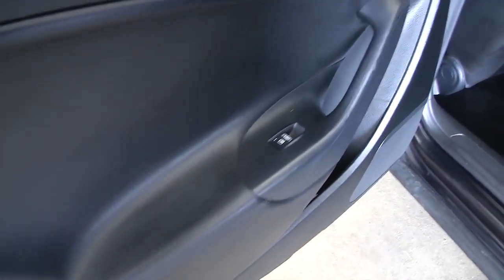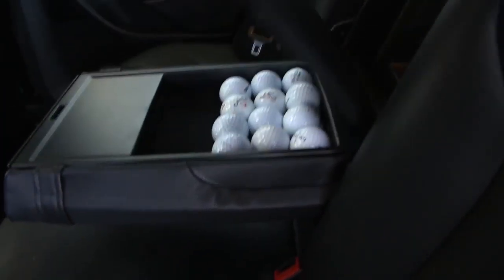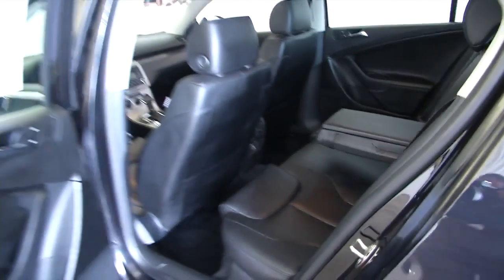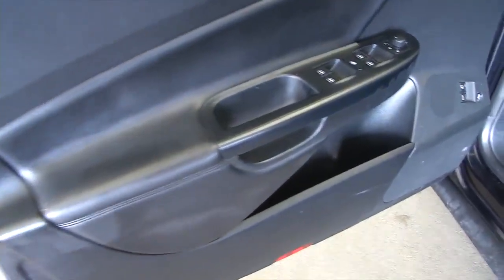Power windows in the back. Nice leather interior. Center console with some golf balls — we can put those with the vehicle or take them out before you take delivery, you let me know. It shows you what kind of person used to drive this vehicle: someone who enjoyed golf, someone who took really good care of this Passat.